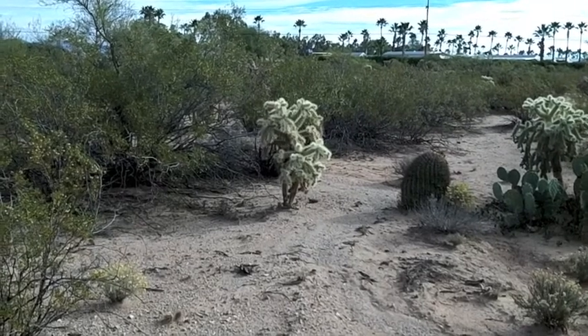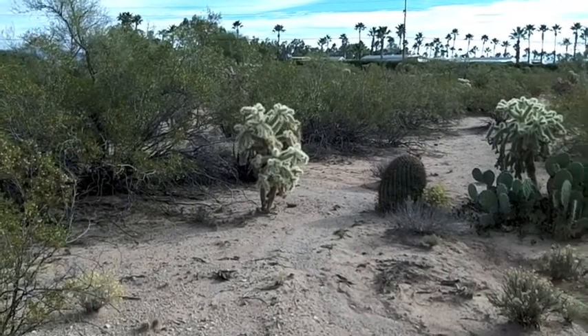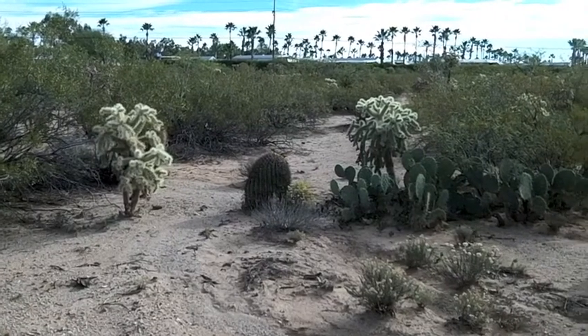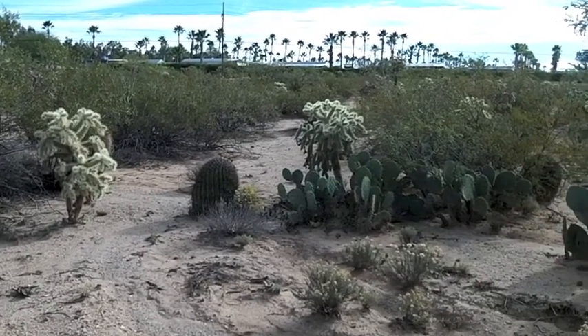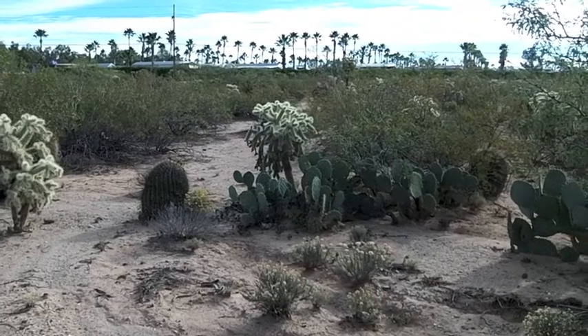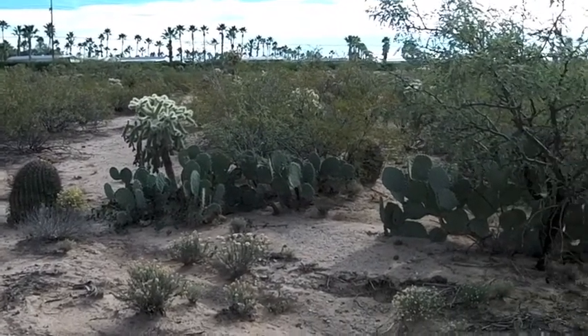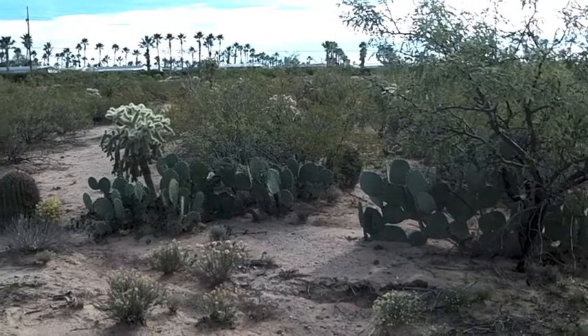Here's an interesting vignette: the cholla, barrel cactus, and prickly pear, all nestled in together. I understand those cholla are called teddy bear cholla — probably named by someone with a sadistic sense of humor.